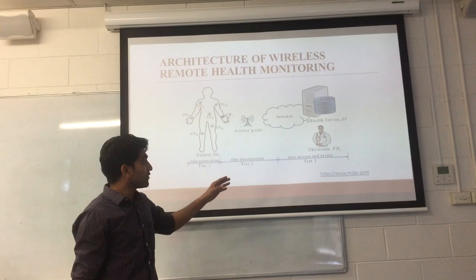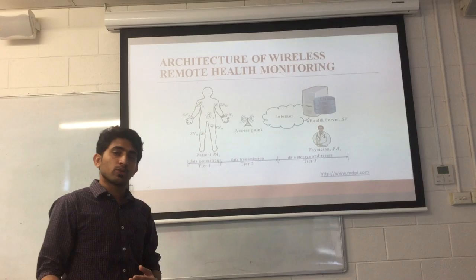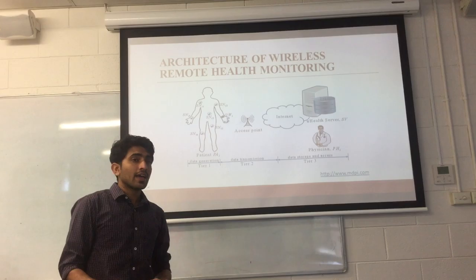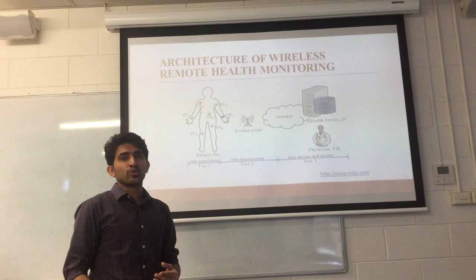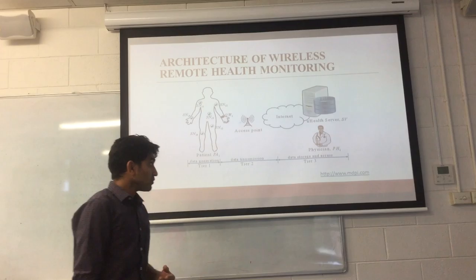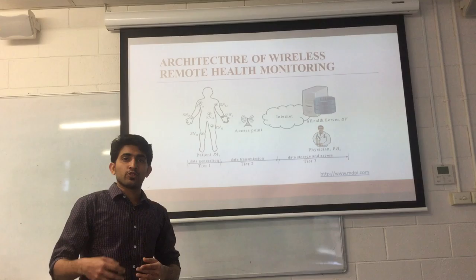Now I will take you to the architecture of the wireless remote monitoring system. Our wireless health monitoring system consists of three types of systems. With data generation, we can collect data from all the biosensors connected to the body of the patient. We consolidate this data and send it to access points, which can be a smart device like a smartphone. The smart device integrates this data and transfers it to a medical server, which is where the data is stored. To transfer this data, we make use of technologies like 3G and Wi-Fi.